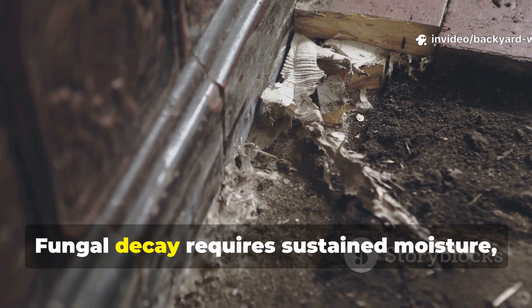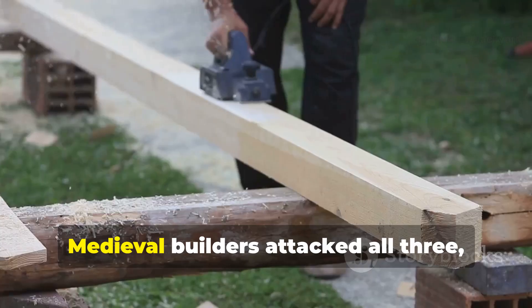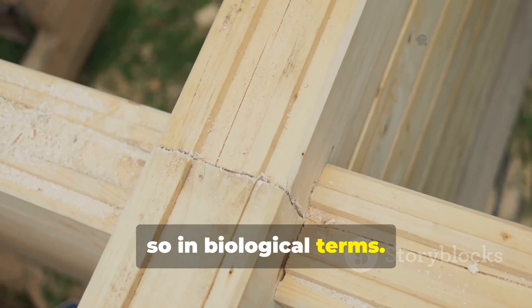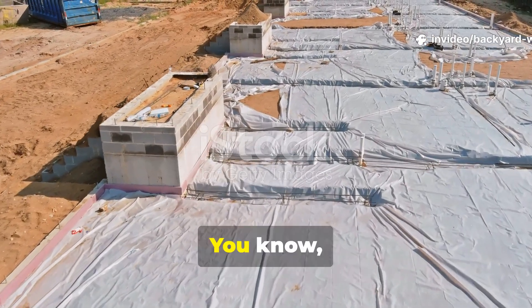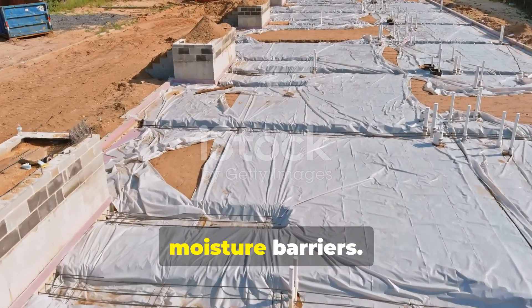Fungal decay requires sustained moisture, oxygen, and accessible nutrients. Medieval builders attacked all three, often without realizing they were doing so in biological terms. Modern construction often ignores this balance and relies almost entirely on moisture barriers.